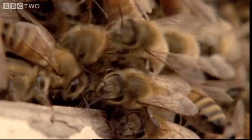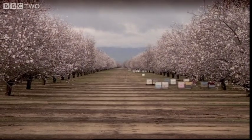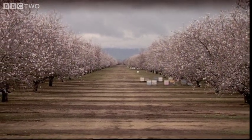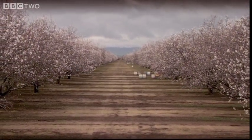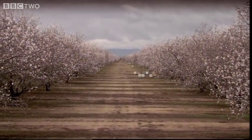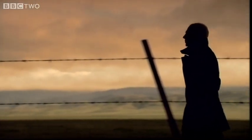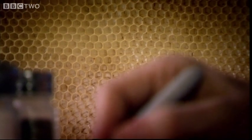But there's more to the bee's behaviour than raw instinct. There's another reason why they build in hexagons. And to reveal that reason, we need to turn to the universal language of all nature: mathematics. The bee's primary need is to store as much honey as they can, while using as little precious wax as possible.